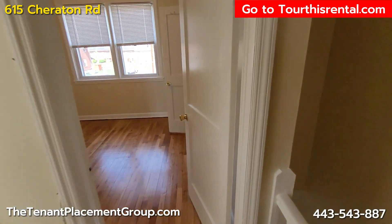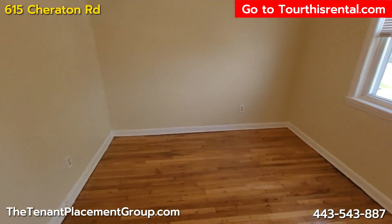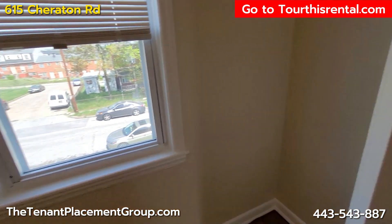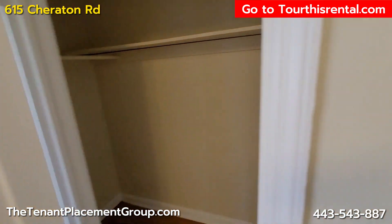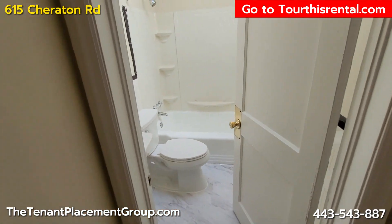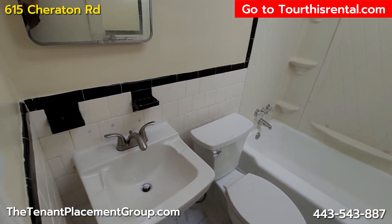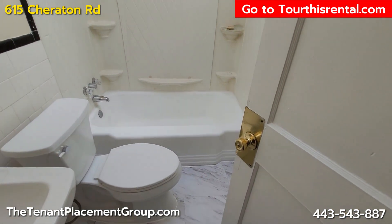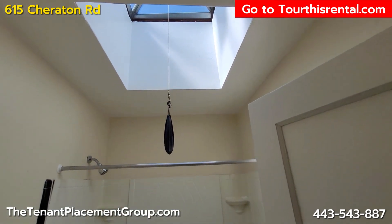Going to the master bedroom up front — nice size, and a nice size closet as well. And the bathroom — basic bathroom: tub, shower, toilet, sink. Everything you need. Very nice, clean, ready to go. A little skylight.